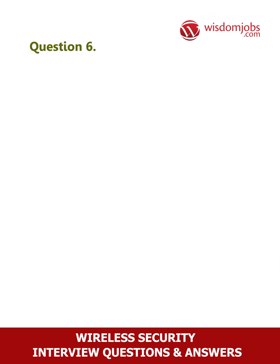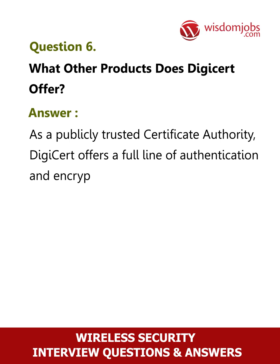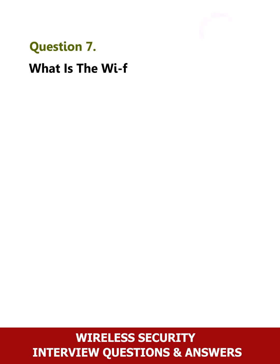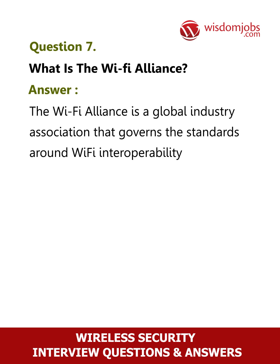Question 6: What other products does DigiCert offer? As a publicly trusted certificate authority, DigiCert offers a full line of authentication and encryption solutions. Question 7: What is the Wi-Fi Alliance? The Wi-Fi Alliance is a global industry association that governs the standards around Wi-Fi interoperability and security.